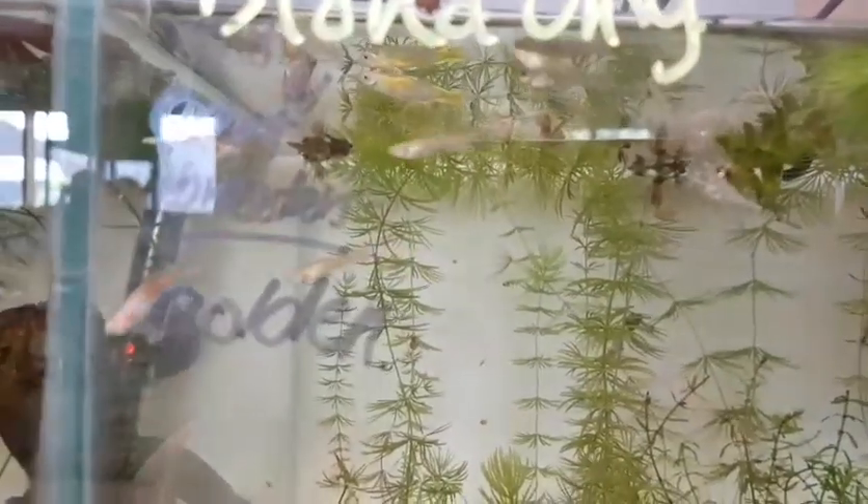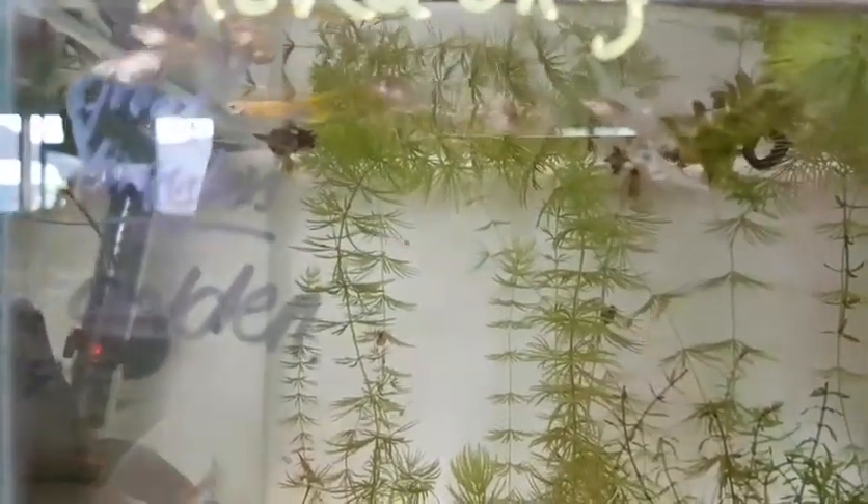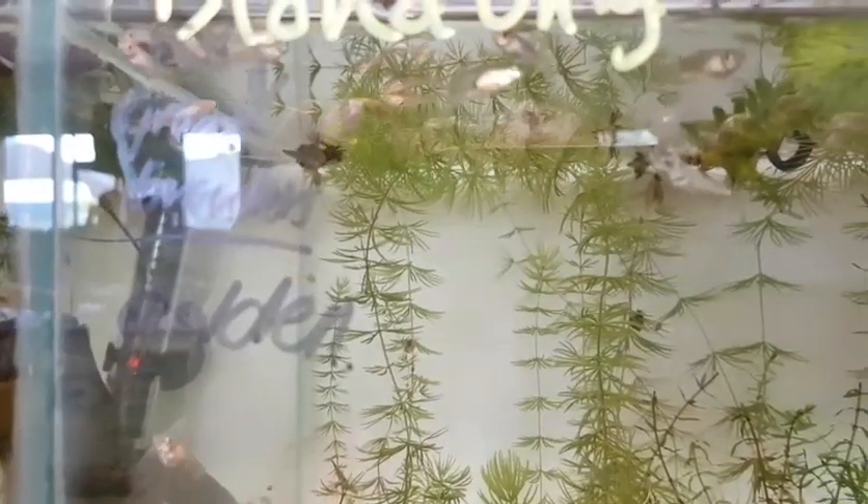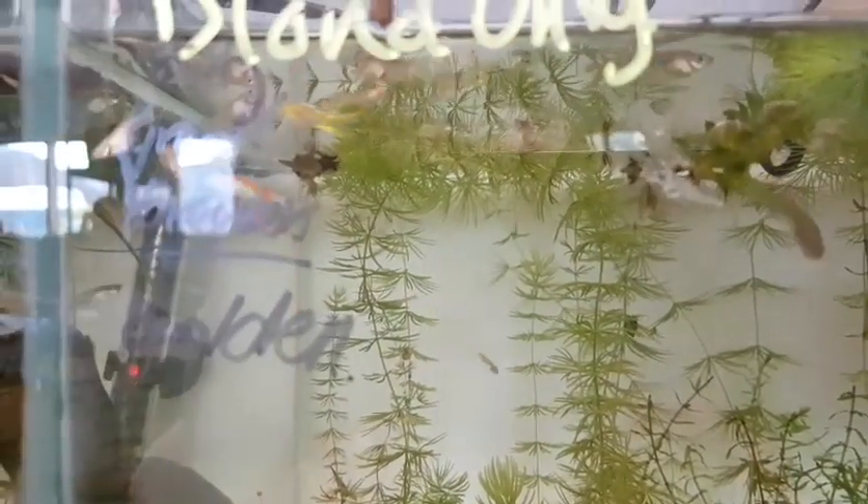Come to think of it, he might actually be a live tail. Still trying to work out what he is — I don't really know, still working on that. Anyway, the other end has shit-tons of more babies — lots and lots of little platies.